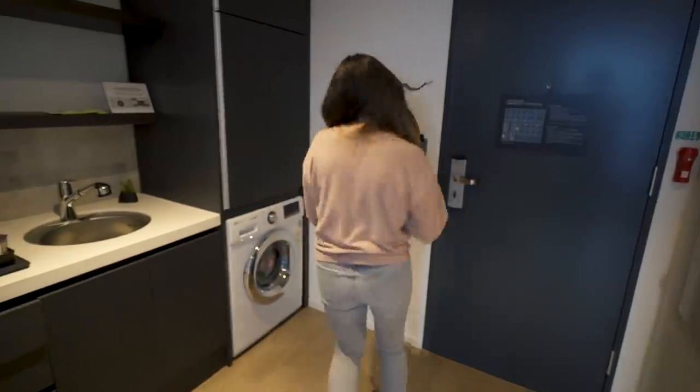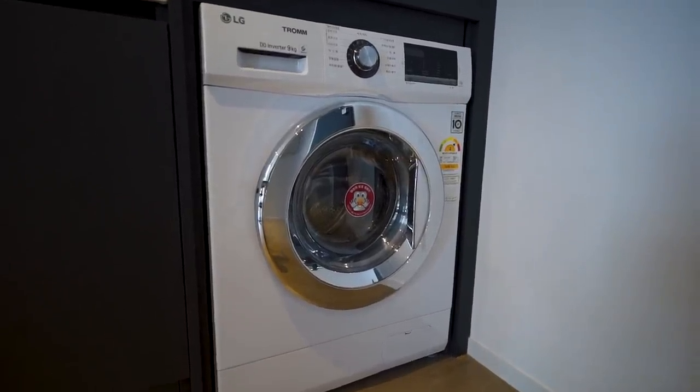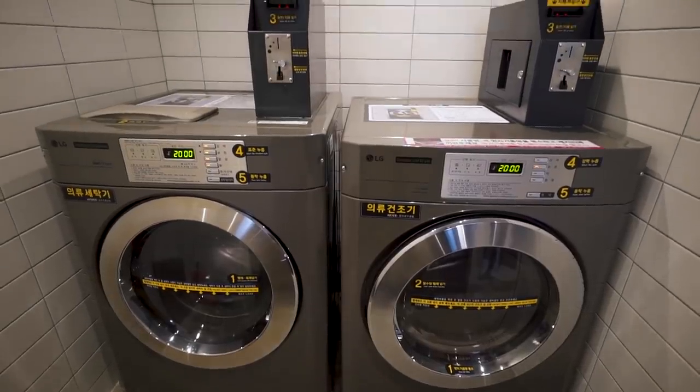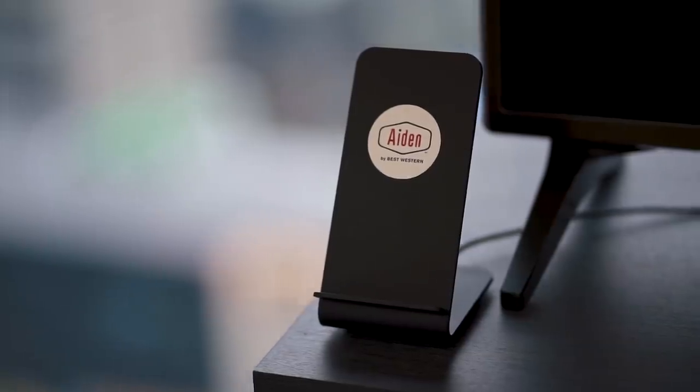We even have an in-suite laundry machine — I've never stayed at a hotel with an in-suite laundry machine before. And if you don't get a room with in-suite laundry, there's still coin-operated laundry you can use. In this lovely lounge area you can just sit back and read a magazine. But that isn't the only cool thing we have in our room — a wireless phone charger.